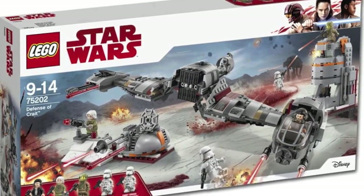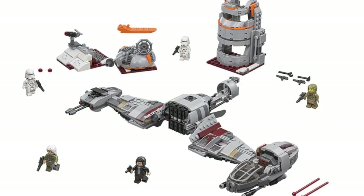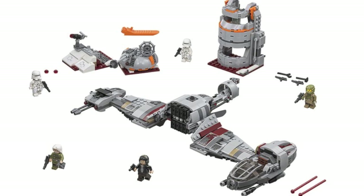And finally we have the Defense of Crait set. I love that main aircraft and how that build came together — I really do like that a lot. This set comes with two First Order Snowtroopers, which is always awesome to add to the army collection. The tower build looks really cool too, and the defense turrets as well look pretty cool. It kind of looks a little bit like the Attack on Hoth but with its own spin and its own colors.